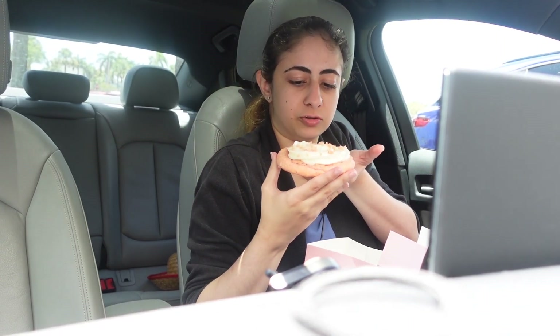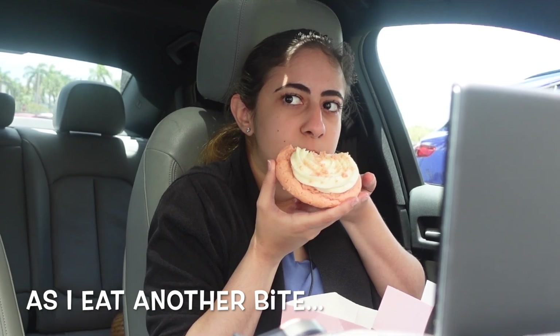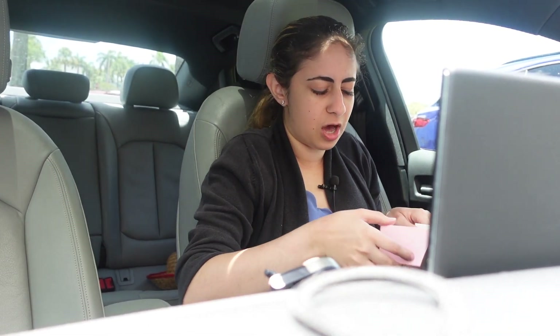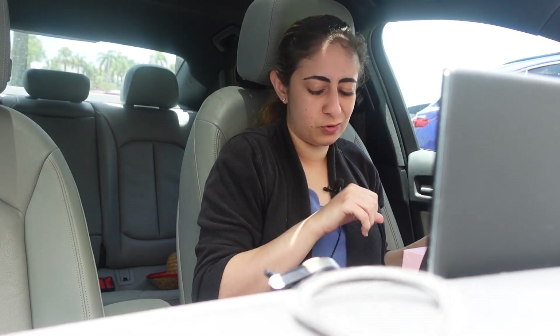I love the cream cheese frosting — it's got me. But the cookie, I'm not a big fan of it. I'm not a big fan of the cookie. The cream cheese frosting though is phenomenal. I love that. Probably give that a 7.5 out of 10.